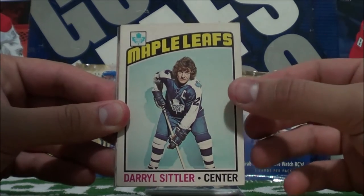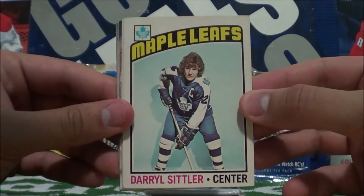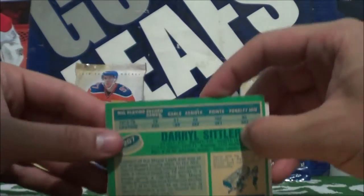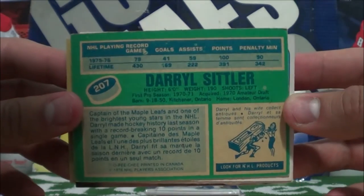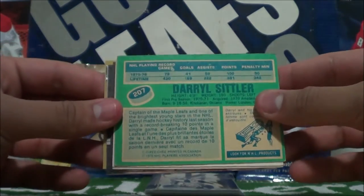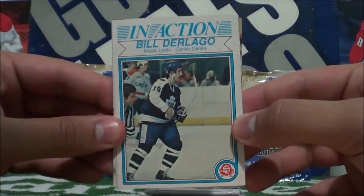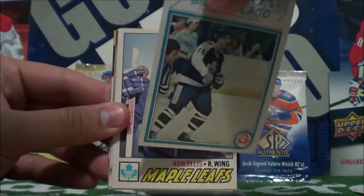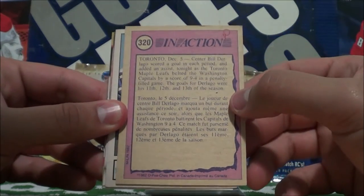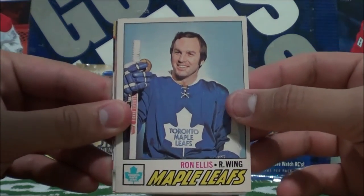Oh my gosh, no way. That's an epic hockey card — Daryl Sittler. This is an OPC card, I'm pretty sure. What year is this? 1976. Wow, that's so awesome. Holy crap. In action — Bill Derlago. This looks like a really old school card too. 1982. These are some really old school cards.